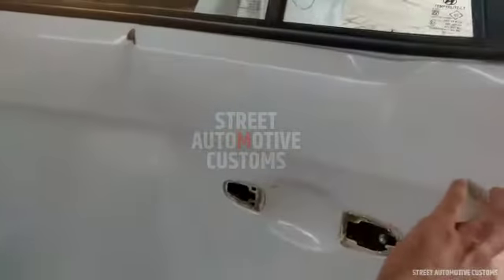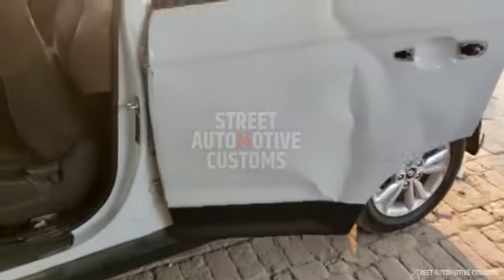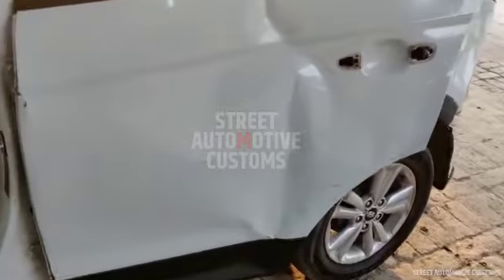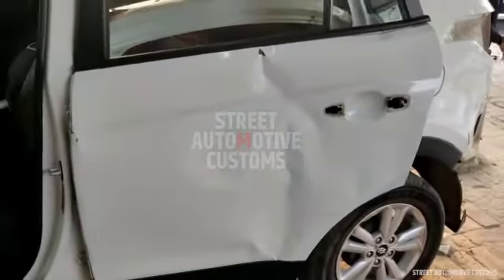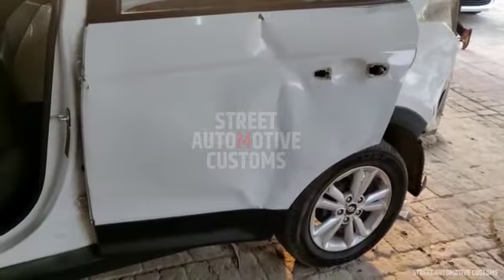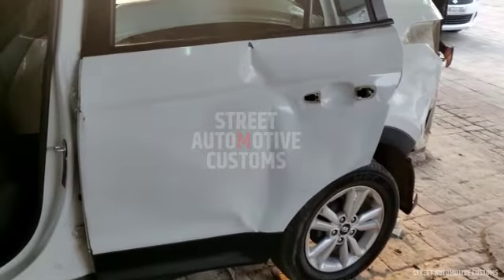The door is completely damaged. The repair is okay but it is very tough to repair, so we are going to change the door. We will be getting a second-hand one, or we can even get a new one — but it is better if we get a good price, we can do that as well.